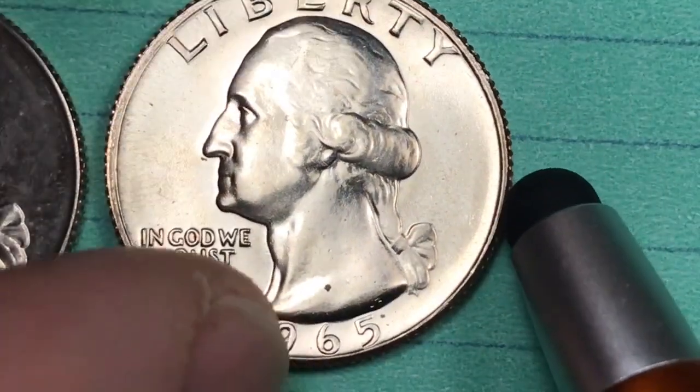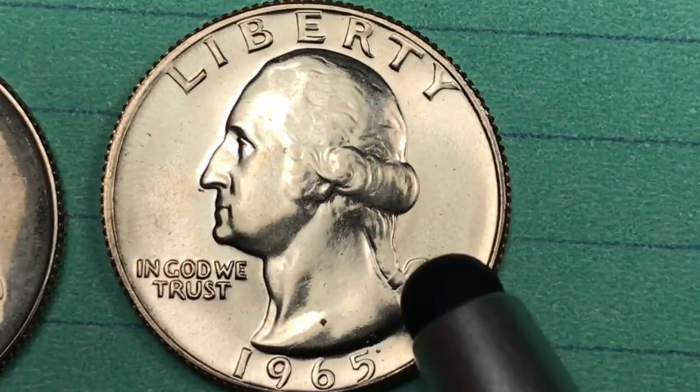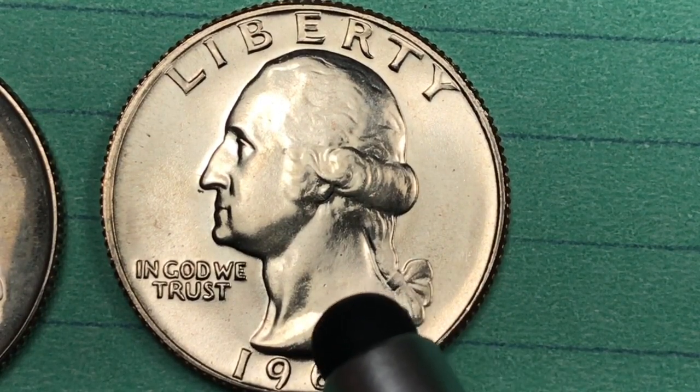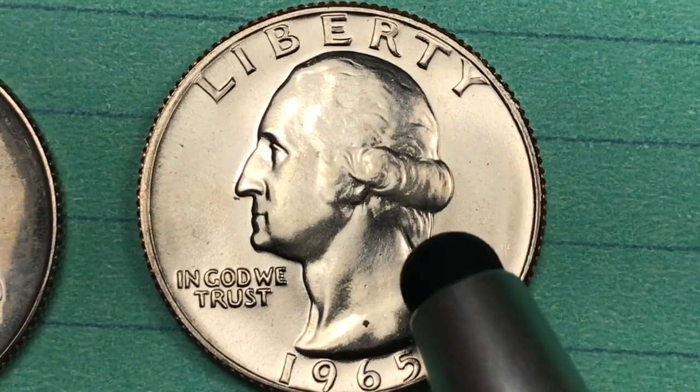The special mint sets, because you don't get a lot of detail on them, are hard to get good-graded ones. They found one so far — an SMS-67 Deep Cameo — valued at $4,750.